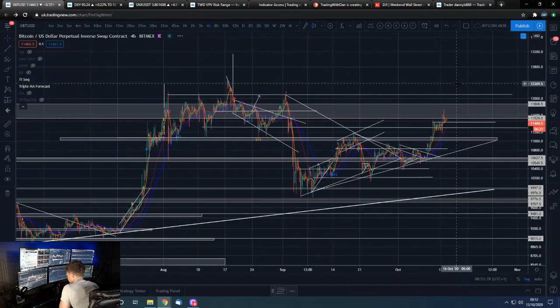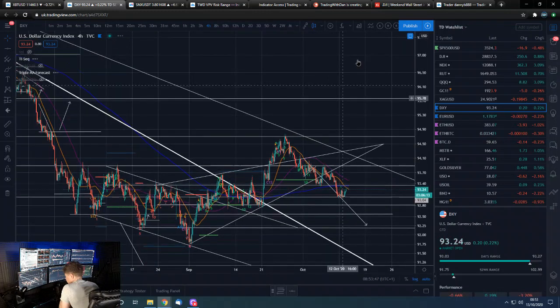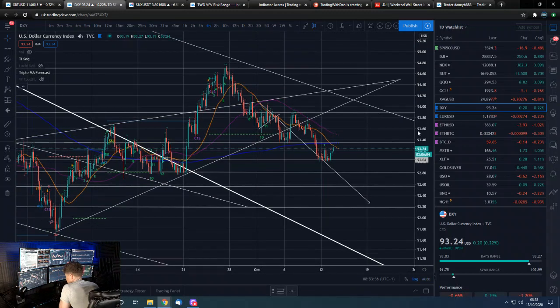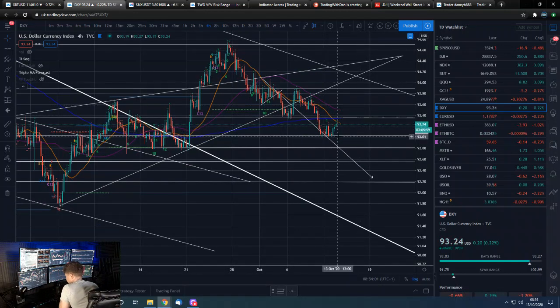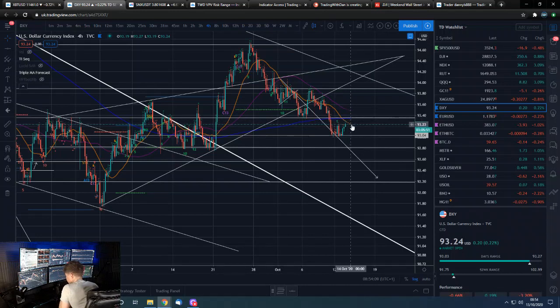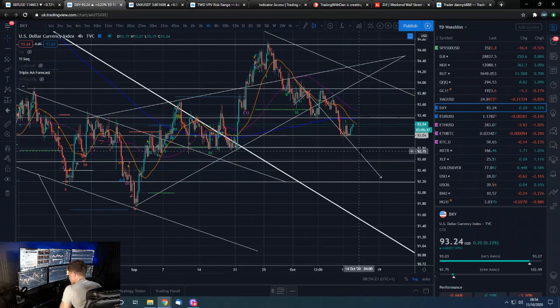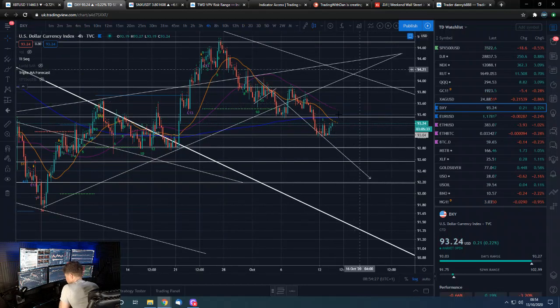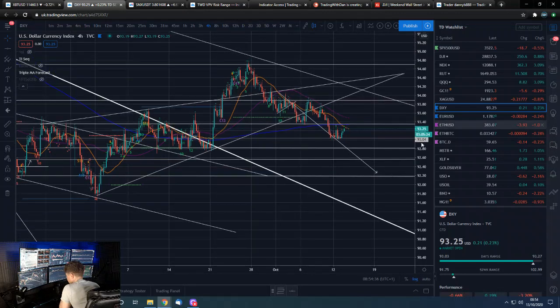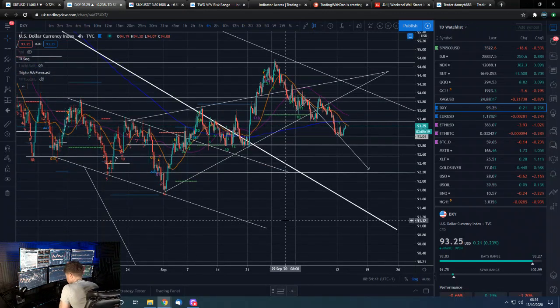Moving over to the DXY — the dollar index is having a little bounce. We basically bounced off a key level, rejected back down, then bounced off the same level again. That gives us a clear line: if we break below it, we'd expect lower values. But could we get a back-test of the level we broke down from? Markets often stair-step down — break, back-test, break down again. Though it's also possible we break back above and start making upside moves, which would give us a higher low and a higher high.